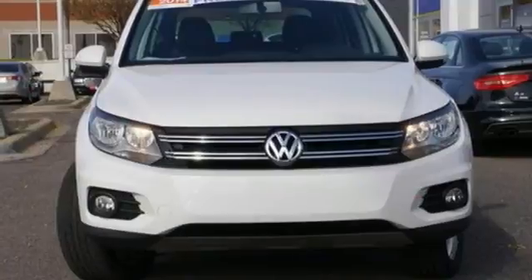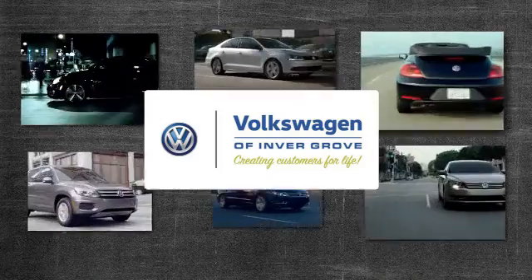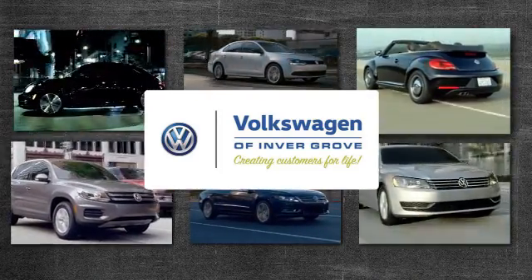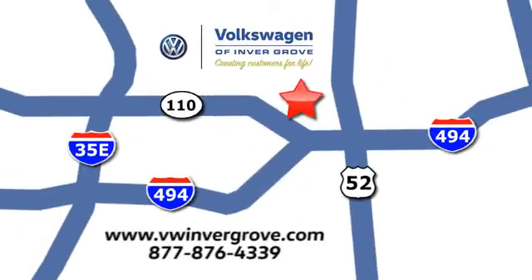Get going in this fun crossover — come in for a test drive today. Volkswagen of Inver Grove, creating customers for life. We are conveniently located at 1325 50th Street East in Inver Grove Heights, Minnesota, near Highway 494 and Roberts Street, across from Best Buy.